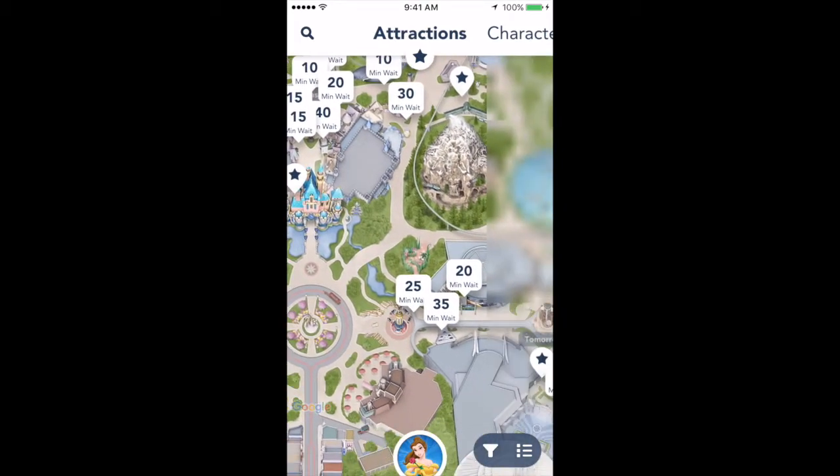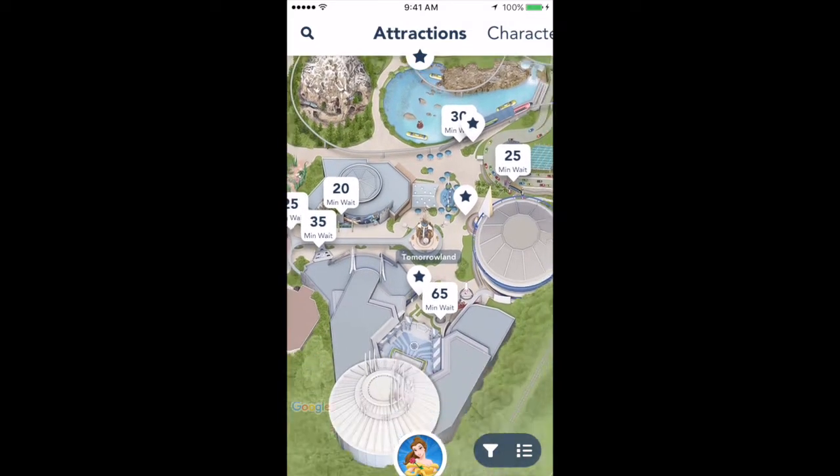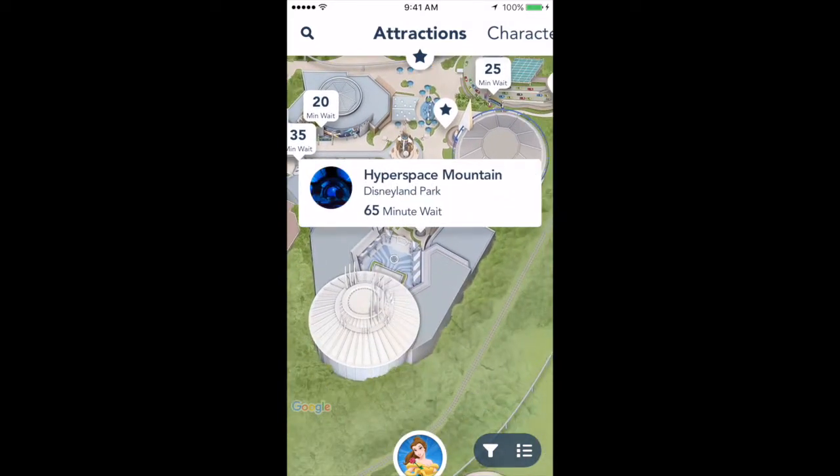From the map, you have an overview of the wait times. When you click on a marker, you can see which ride it's for. So for example, the 65-minute wait is for Hyperspace Mountain.